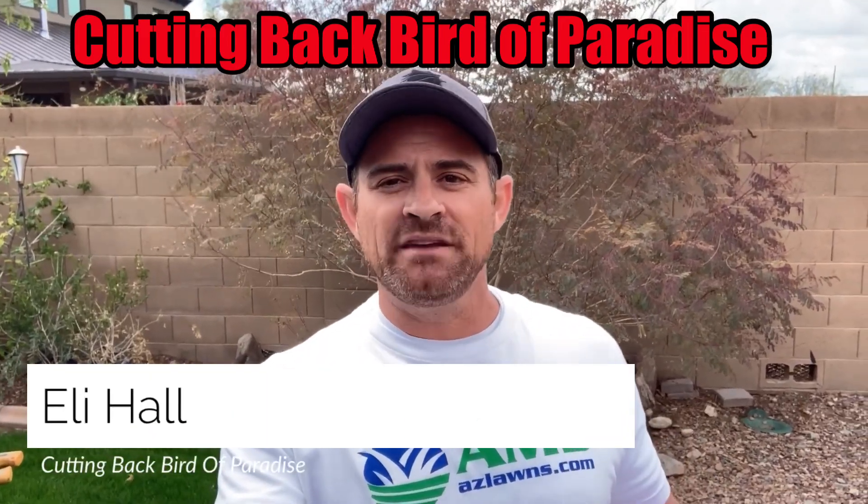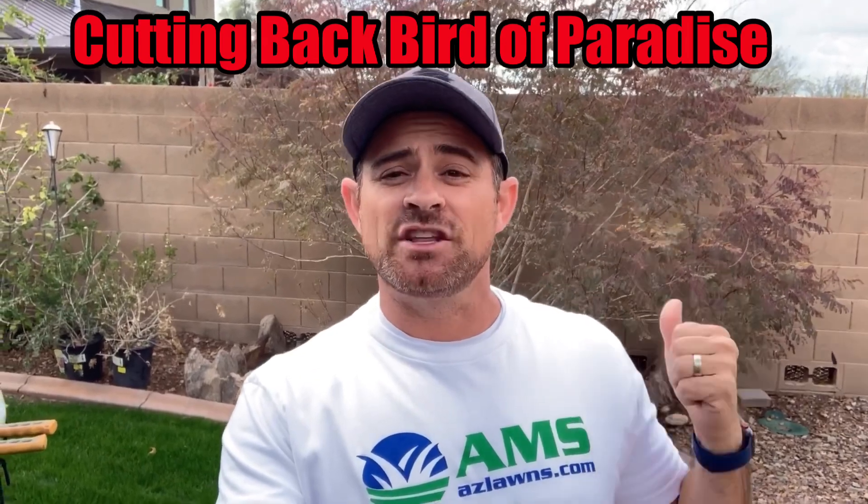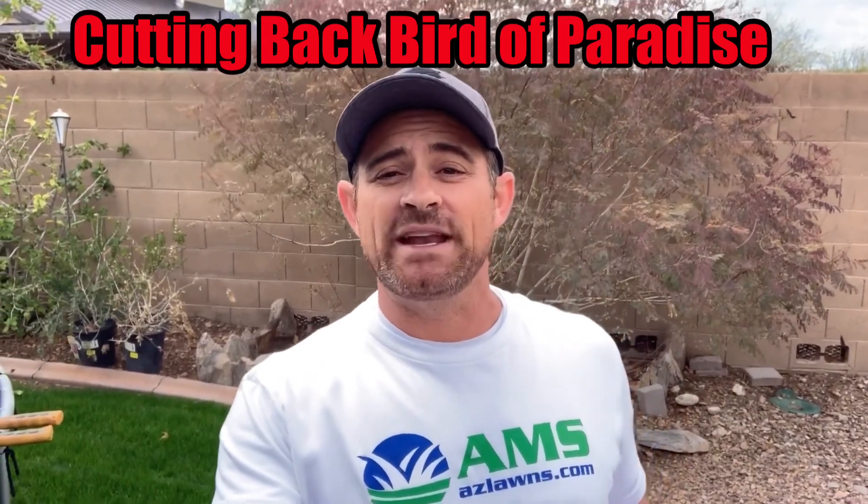Hello. Do you have frost damage at your property? This video is about cutting back frost damage here on this Bird of Paradise behind me, and we're going to get started on that right now.